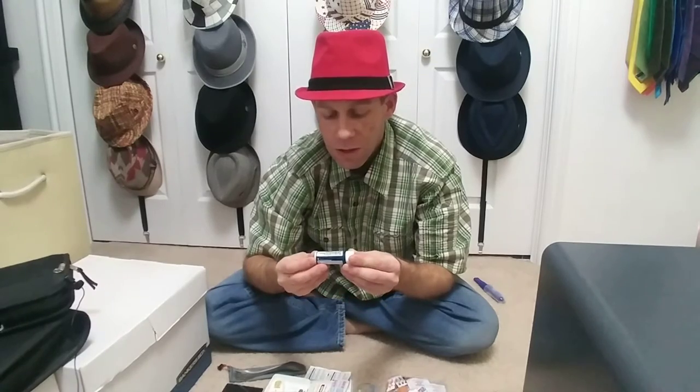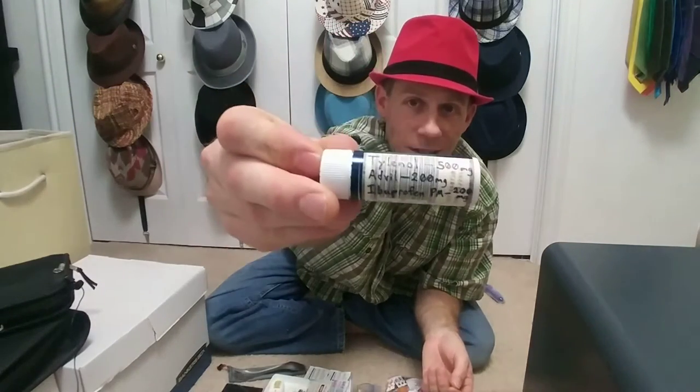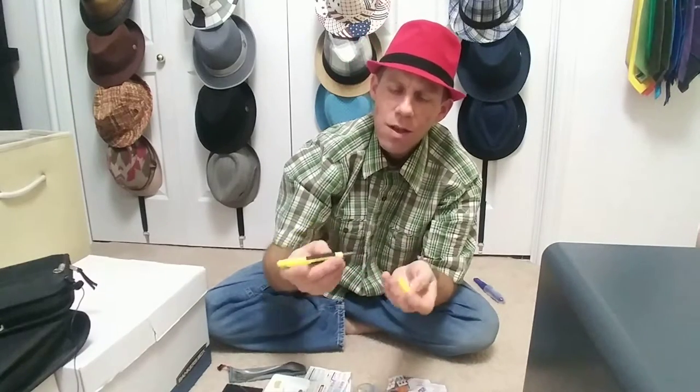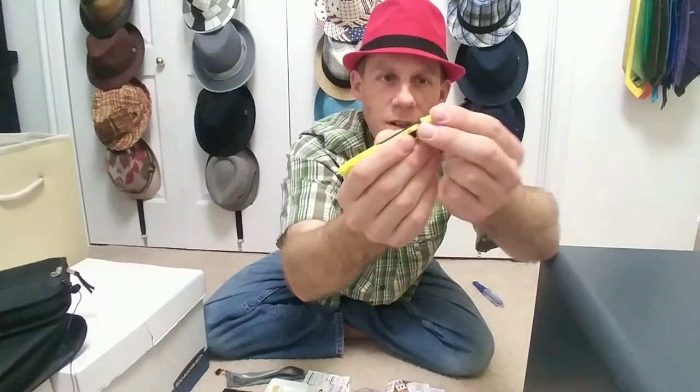These are nice little carry-on travel containers for medicine. I put in Tylenol, Advil, and Ibuprofen PM — four of each — then put a little label on each one to show what they are.